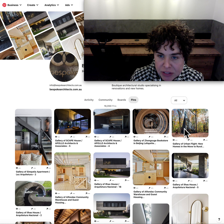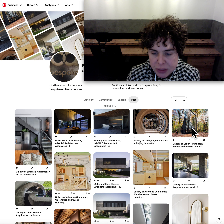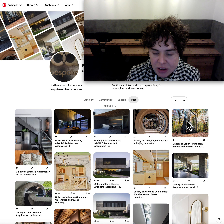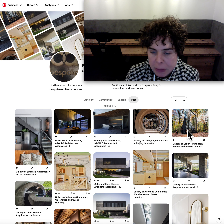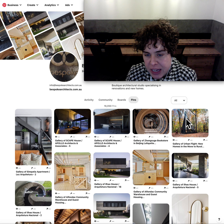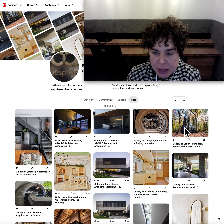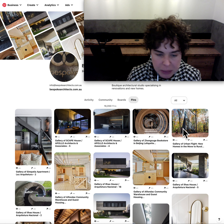The Urban Flight Gallery — very on topic at the moment with the whole pandemic situation and going and hiding yourself away from all the contaminants in more urban environments. But for me it's really that beautiful shape they've created there. It is a skillion, and the contrast between the all-glass wall and the all-black wall was very appealing for me.